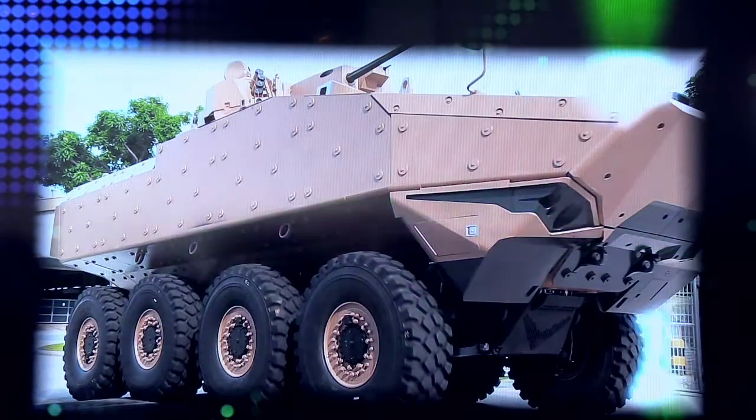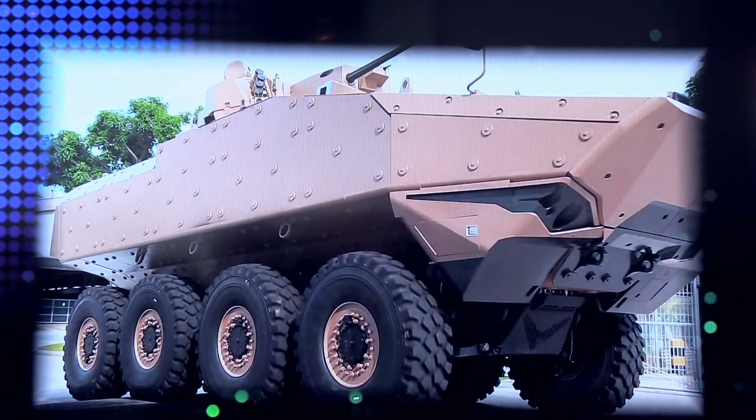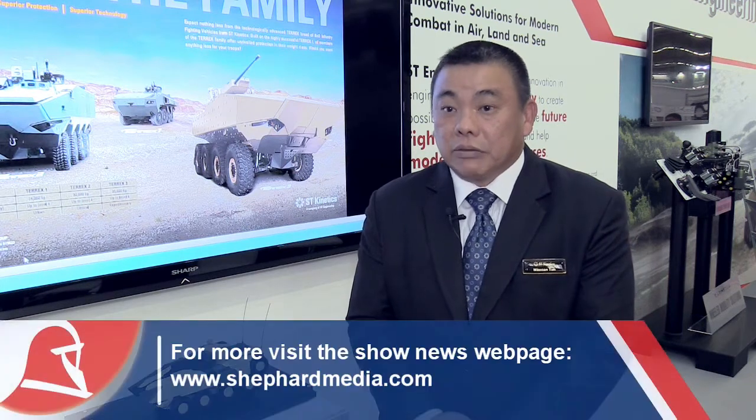We have been invited to participate in the Australia Land 400 programme, so we have partnered with Elvid Australia to go into this programme with them. We are preparing to deliver the vehicle, and depending on the down selection, our vehicle is ready.